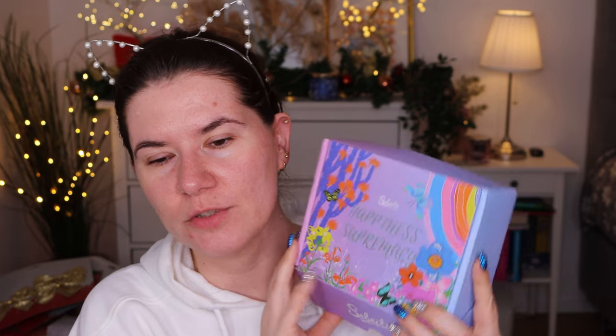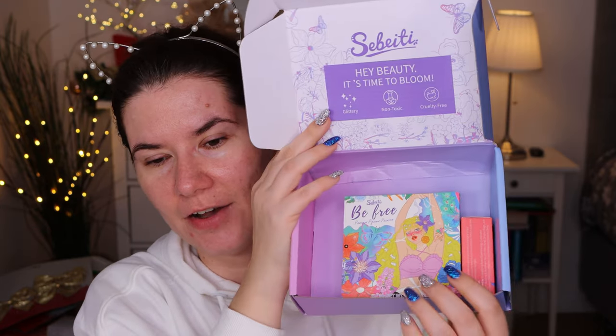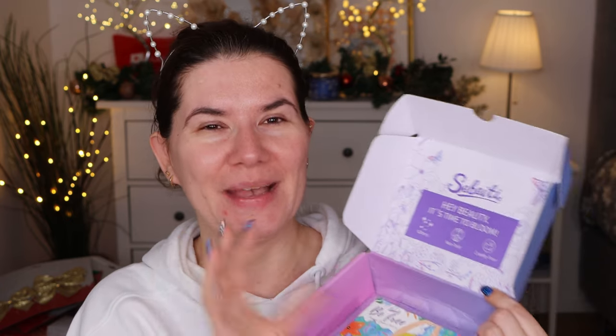Ceviti actually reached out to me and wanted me to try some of their products. And of course, I love makeup — I love to try new brands, especially brands I've never heard of. So I'm excited to try some of the products. Look at this beautiful box. And I got a palette. Before I show you guys, I have to tell you that everything came sealed and it felt really nice to get everything nicely packed and sealed.